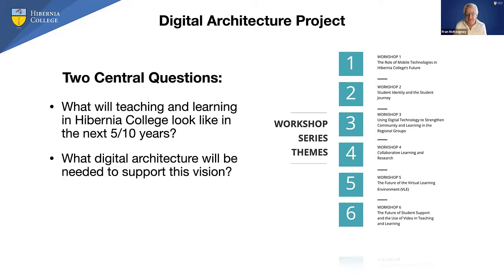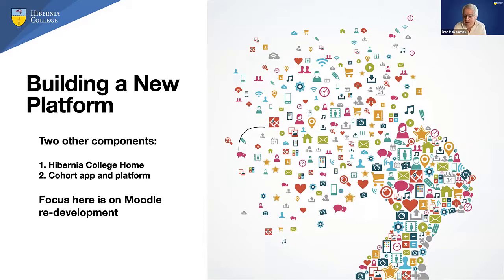This project came out of that work. We did the six workshops, used the report, then did follow-on detailed workshops, and out of that we got a mandate to build a new platform. It's a rare privilege to have the opportunity to build something from scratch — a tremendous opportunity on one hand. But it also comes with a daunting caveat: since we are a digital college, it can't fall over. It has to work or we're out of business.